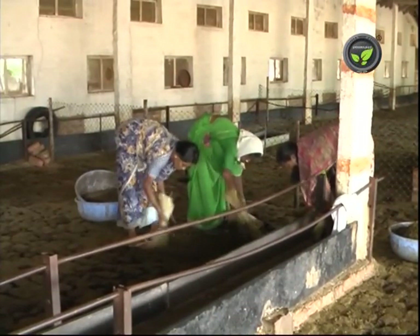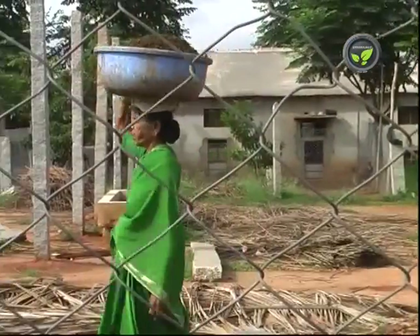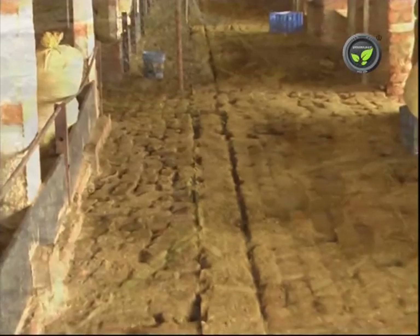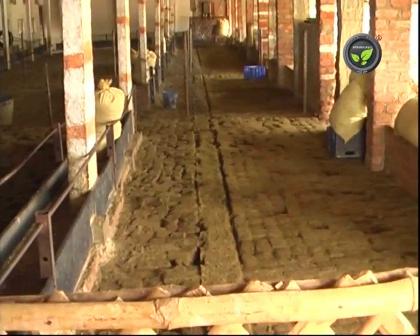Let us go through the other management works. Clean the sheep shed once in a day. Collect the pellets and waste fodder and heap at a distance. Washing the shed is not recommended. The shed remains dry since the pellets are dry and the amount of urine is less.